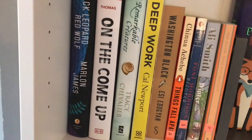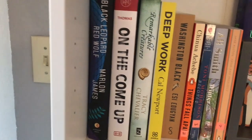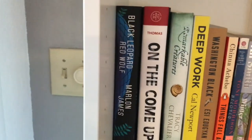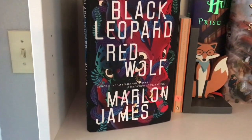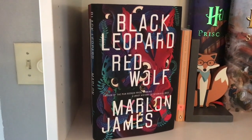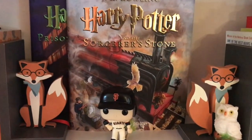Next up we have Tracy Chevalier's Remarkable Creatures — historical fiction and a gift from my best friend. And then we have the brand spanking new On the Come Up by Angie Thomas. I haven't read The Hate U Give, but this is her brand new book and it was a Book of the Month choice for February. And then the beautiful Black Leopard Red Wolf by Marlon James. It's taken a lot of self-control not to just jump right into this, but especially because I'm reading Red Sister right now, which is a fantasy book, I'm going to wait until I finish Red Sister before I start Black Leopard Red Wolf.